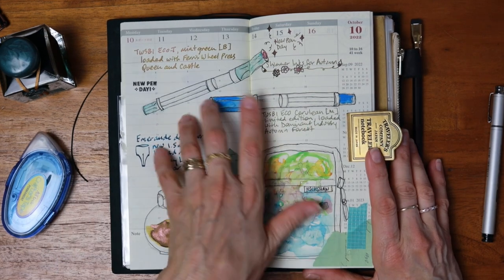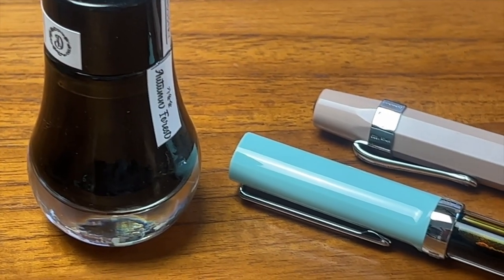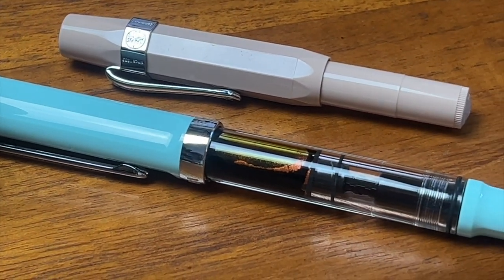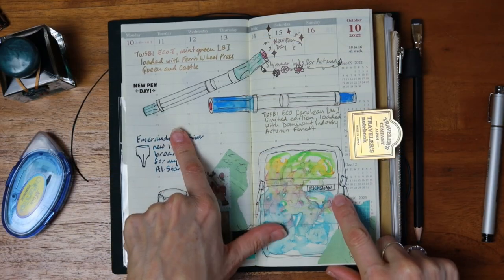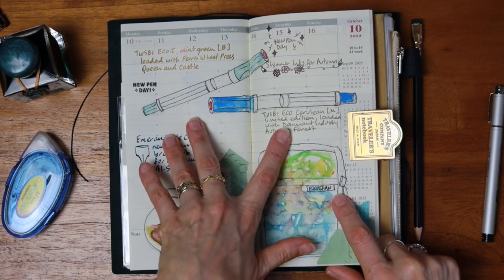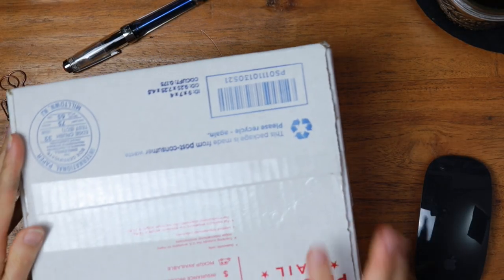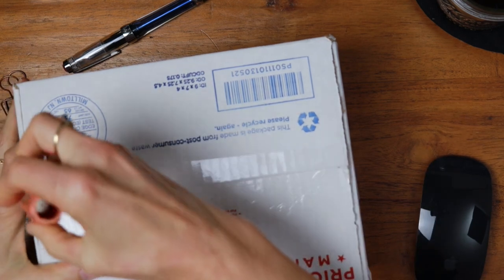At the very end I will do a demonstration of this pen with a broad nib inked with the Dominant Industries Autumn Forest ink that is also loaded into a Kaweco Sport broad nib — and there's a little spoiler here: there is a reason why I prefer the Twisbi Ecos to the Kawecos. I'm going to open the bottom of the box to give myself a little privacy on my address.